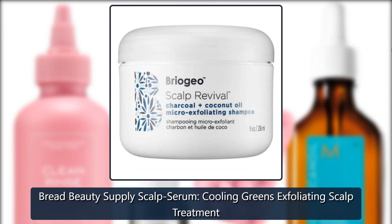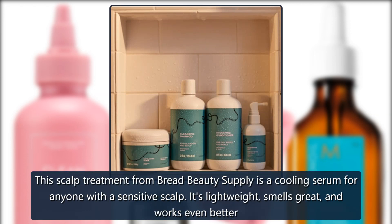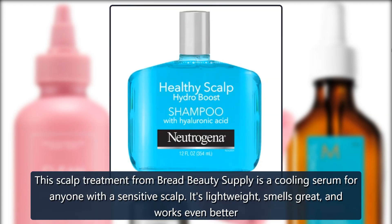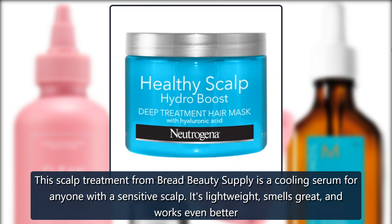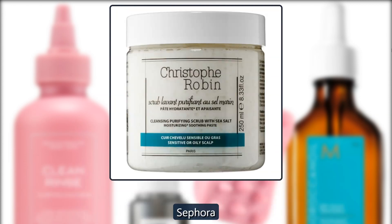Bread Beauty Supply Scalp Serum — Cooling Greens Exfoliating Scalp Treatment. This scalp treatment from Bread Beauty Supply is a cooling serum for anyone with a sensitive scalp. It's lightweight, smells great, and works even better when used with the Mud Mask. $28 at Sephora.